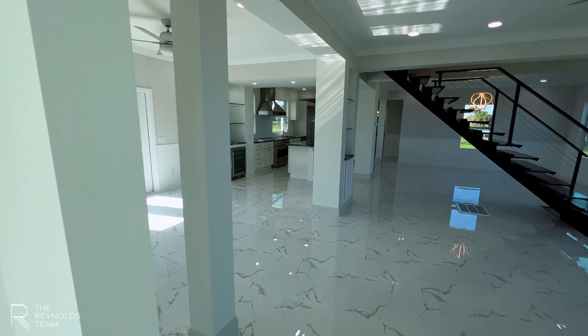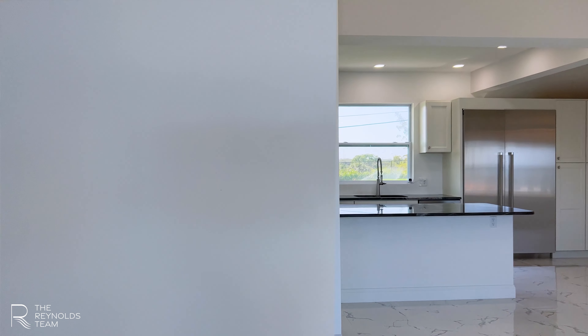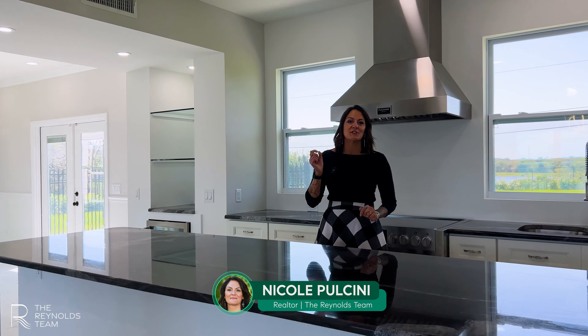Welcome to 4625 South Indian River Drive, Fort Pierce. This new construction has the heart of a historic home. Three bedrooms and three baths — it is gorgeous and ready for you.